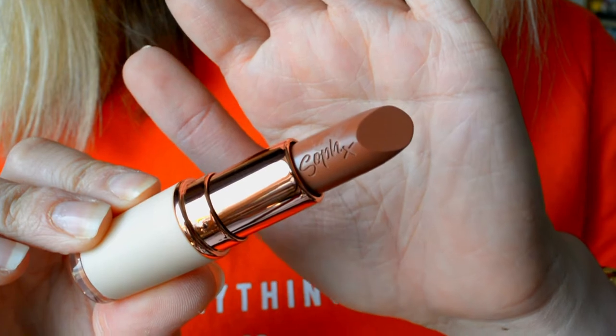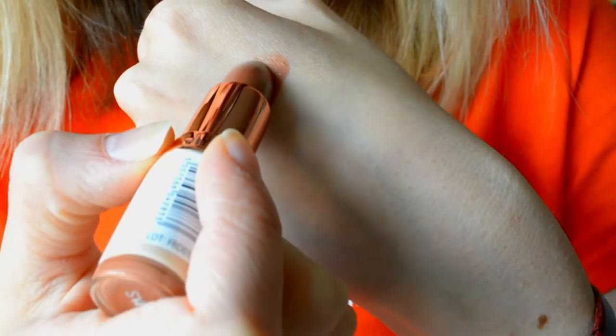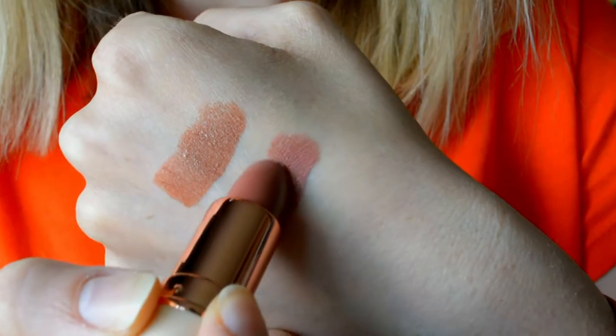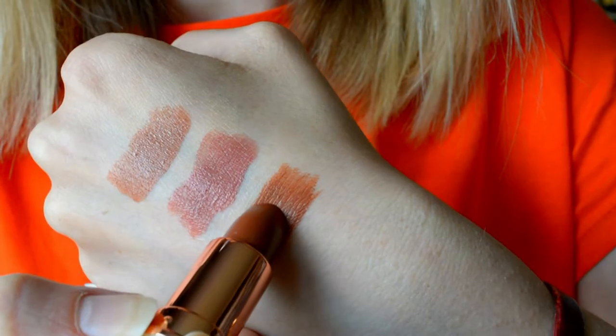The first lipstick is Syrup — supposed to be the lightest in the range. It's a gorgeous neutral brown shade, I think this is possibly your everyday shade. The next one is Cake — a more pink neutral shade, quite often I go for a shade like this when I go to work. The last shade is Fudge, the darkest in the range. I'm going to use this one today because I want you guys to see what it looks like on a pale complexion. The lip pencil shade is called Noble.